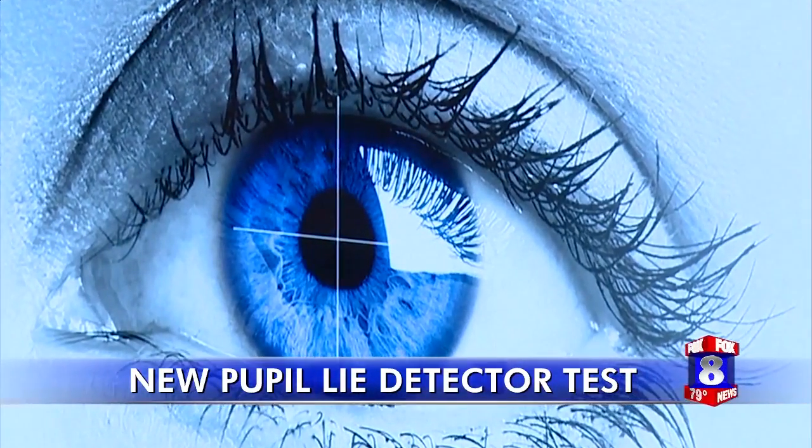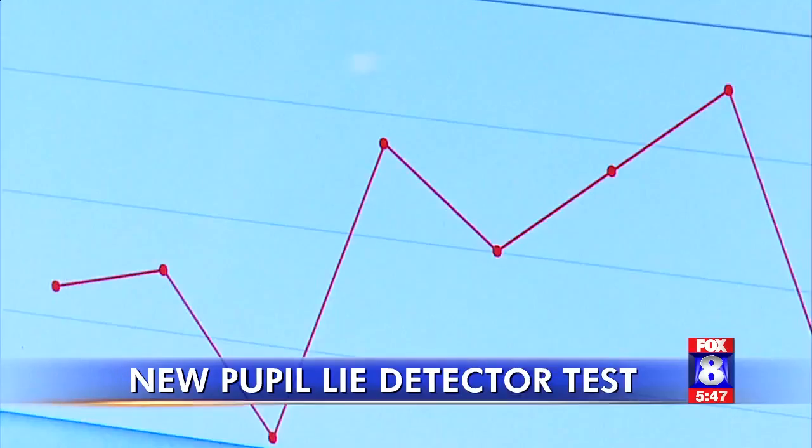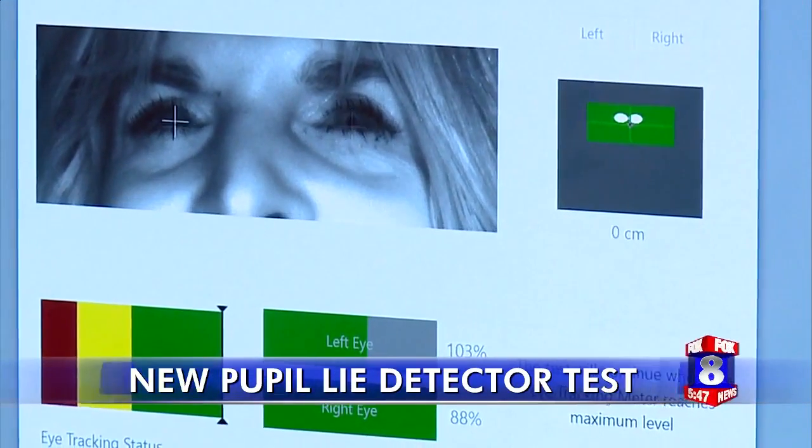Eye Detect works by measuring cognitive load. When a person has to lie, the cognitive load is great — they face an internal decision: do I tell the truth or do I lie? Once they make that decision and lie, their pupils dilate, and Eye Detect picks that up.